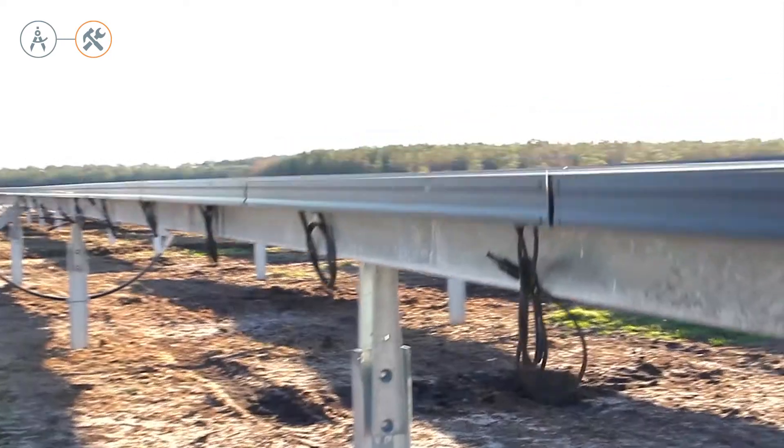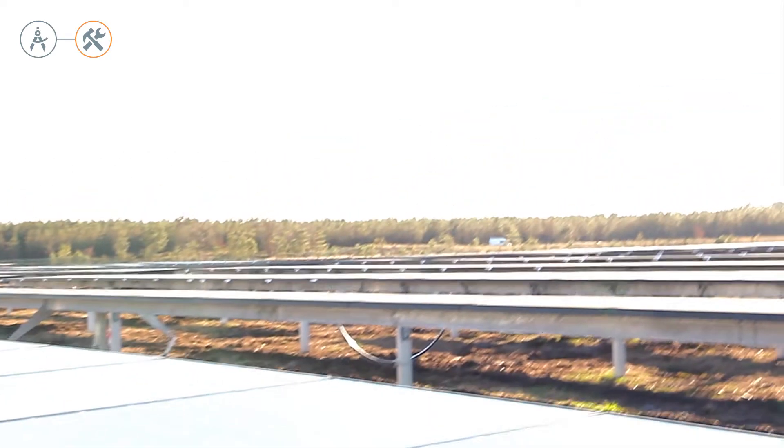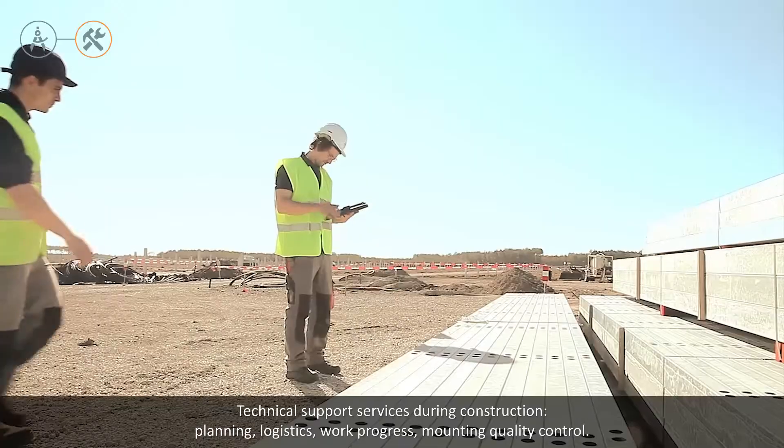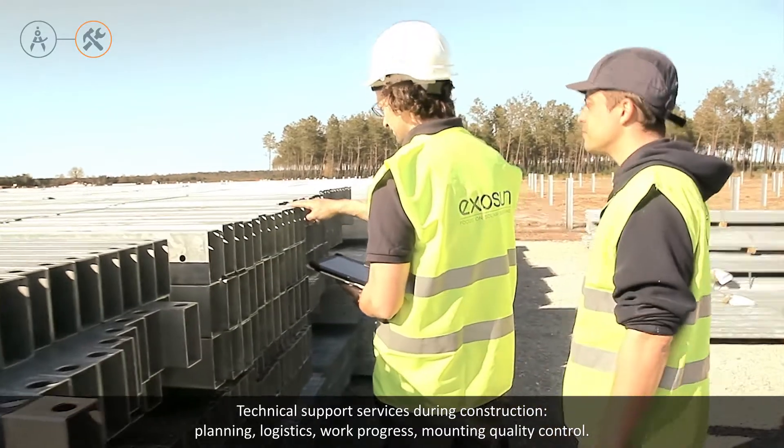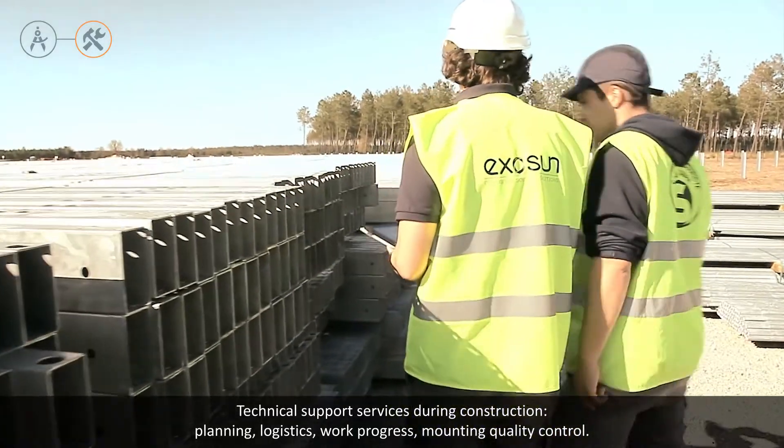We have created project management tools and processes to support optimal project coordination. You can rely on the expertise we share through technical support services during plant construction, including planning, logistics, work progress, and mounting quality control.